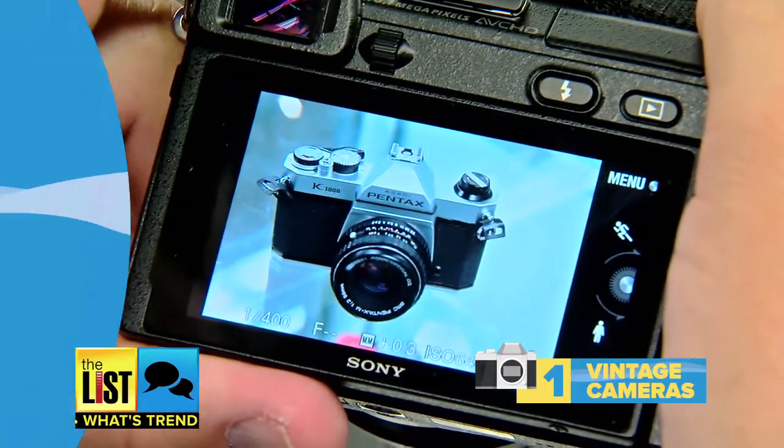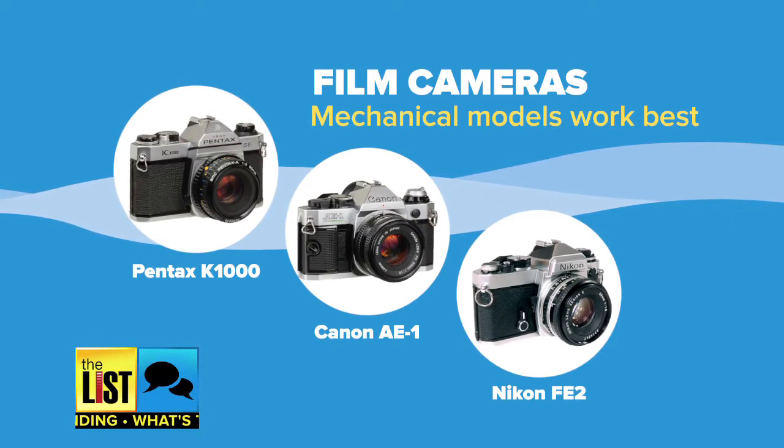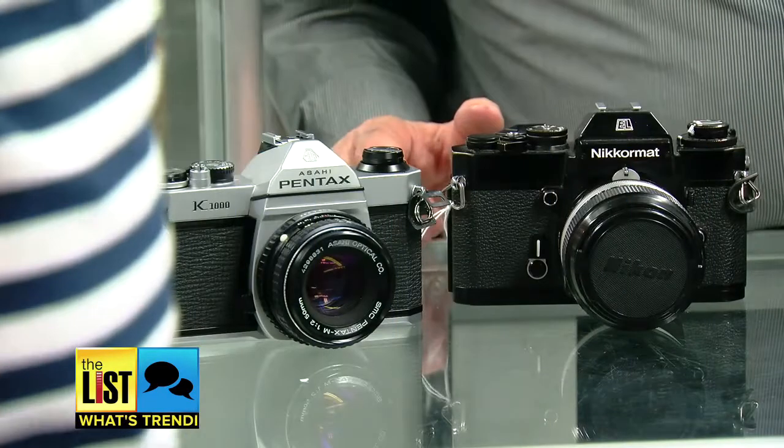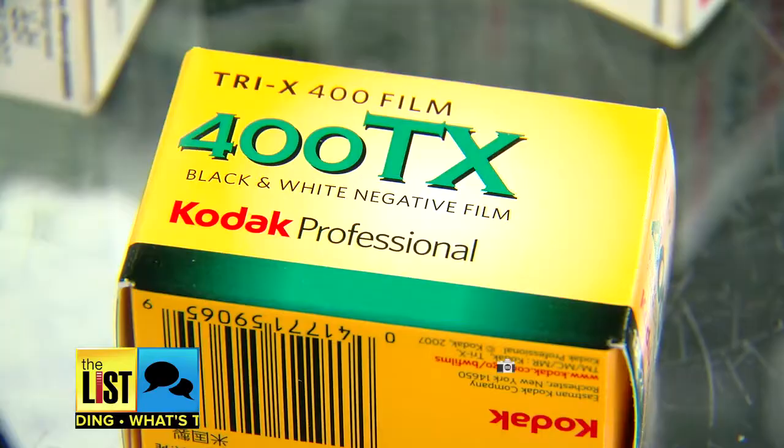Cameras that you can still get repaired — that would be the Pentax K1000, Canon 80 series — there are tons of parts. Some of the Nikons, the more mechanized manual ones, work well. The electronic ones don't work as well.